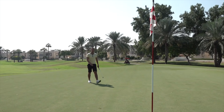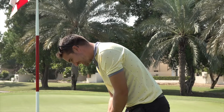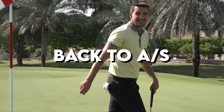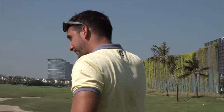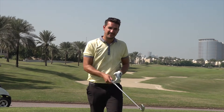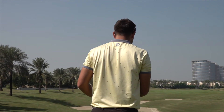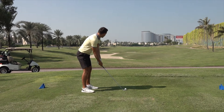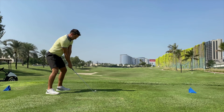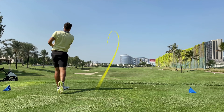He's getting brave now — converted. First par of the day — I'll be hitting irons everywhere if I were you. Par five around the corner, 500 yards. Hit it in two today. That's a lovely looping hook there — power draw.